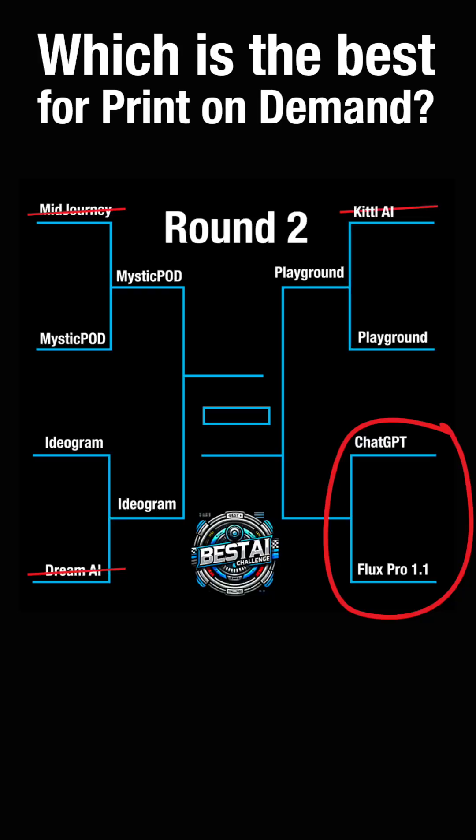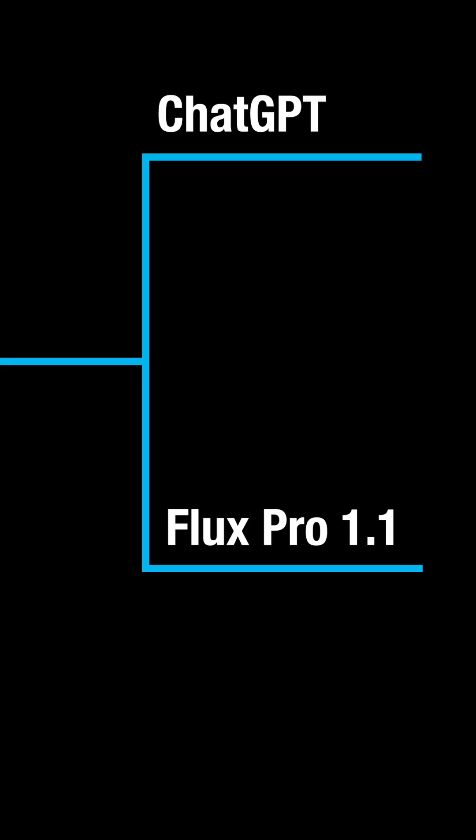This is the last matchup for my top 8 AI apps for creating t-shirt designs for print on demand. These last two were very popular last year but they've changed a bit — I'm talking about ChatGPT and Flux Pro 1.1.